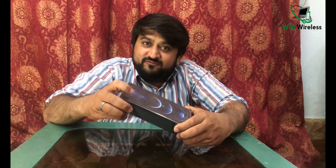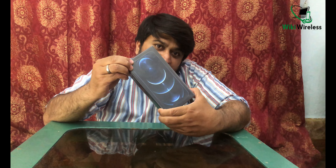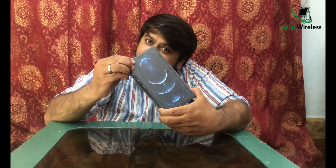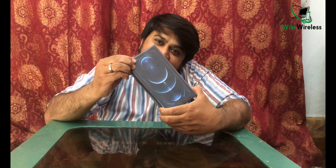Hey guys, how are you today? We are doing the unboxing of the iPhone 12 Pro Max. Max is the phone which has maximum capabilities as claimed by Apple — this is the fastest phone ever made by them.